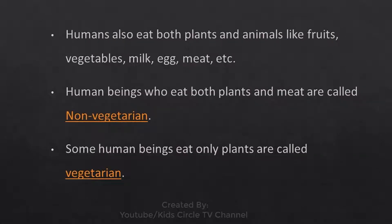Humans also eat both plants and animals like fruits, vegetables, milk, egg, meat, etc. Human beings who eat both plants and meat are called non-vegetarian. Some human beings who eat only plants are called vegetarian.